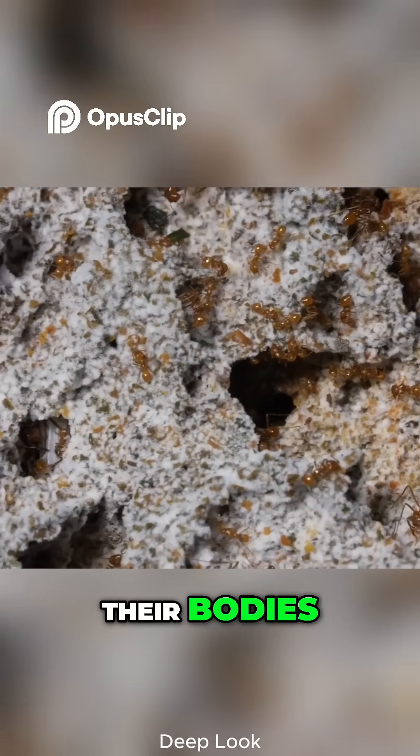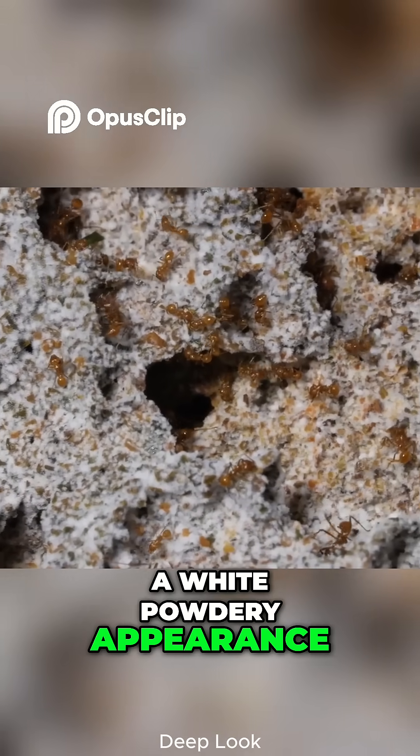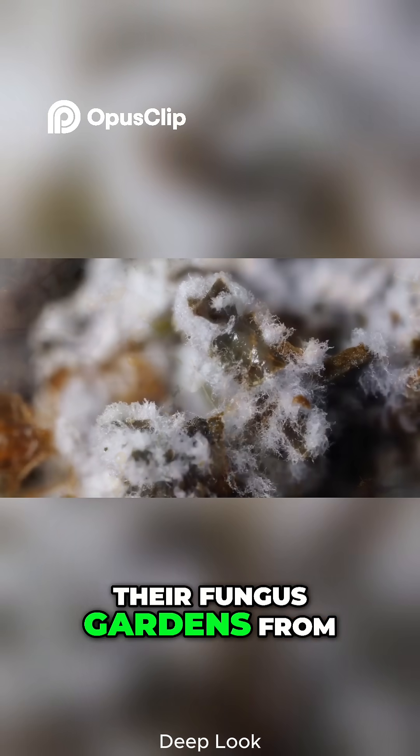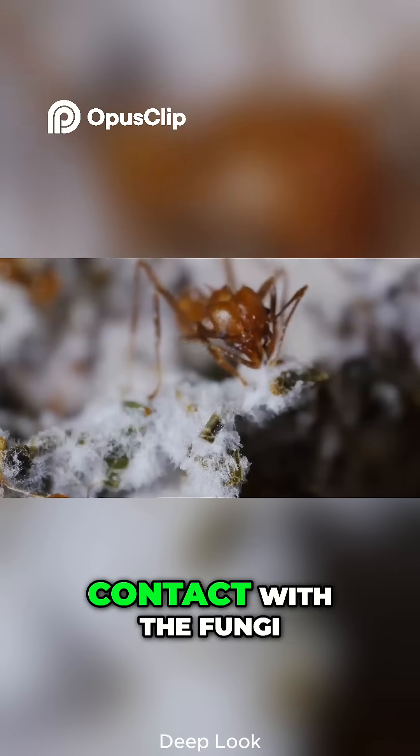called actinobacteria, on their bodies, which can give them a white, powdery appearance when heavily coated. These bacteria help protect their fungus gardens from parasites by coming into contact with the fungi.